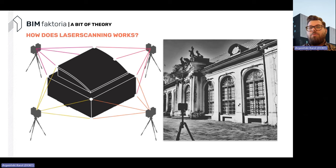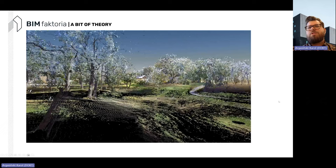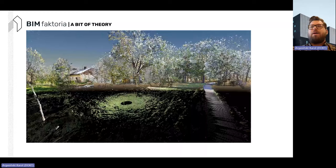Every moment the beam bounces back is a point taken — it can capture from 100,000 to many more points per scan. Multiple scan positions can be stitched together using specific connection points, such as checkerboards, to create a correct representation of the cloud. Here you can see a top view of a scanned site with several buildings, and the white dots indicate scanner positions.